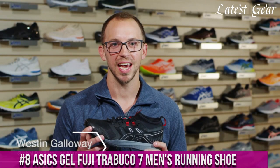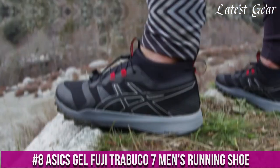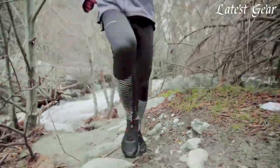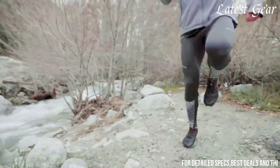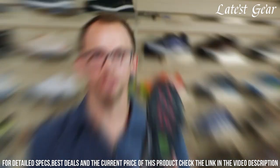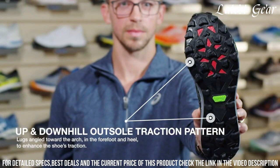Number 8: ASICS GEL Fuji Trabuco 7 Men's Running Shoe — the ultimate men's running shoe for conquering any terrain. Designed for trail running, this shoe combines durability, traction, and cushioning to enhance your off-road experience.